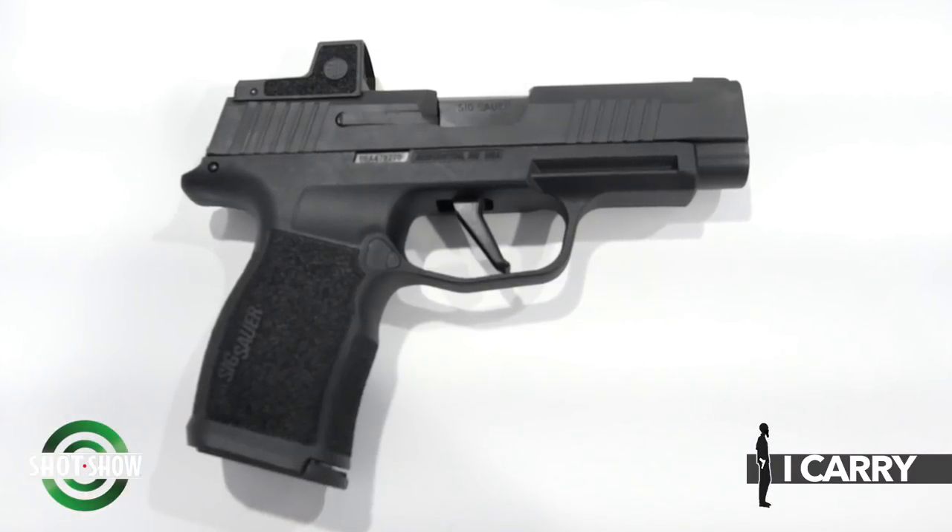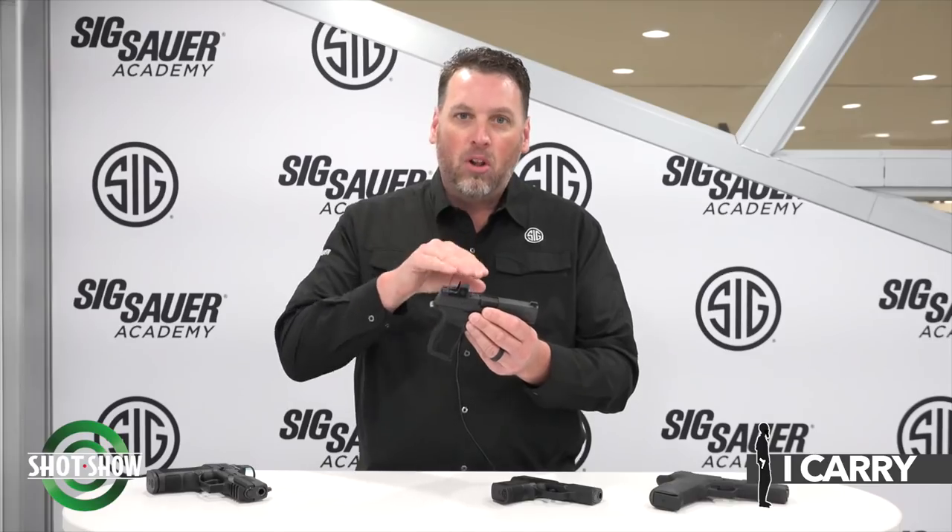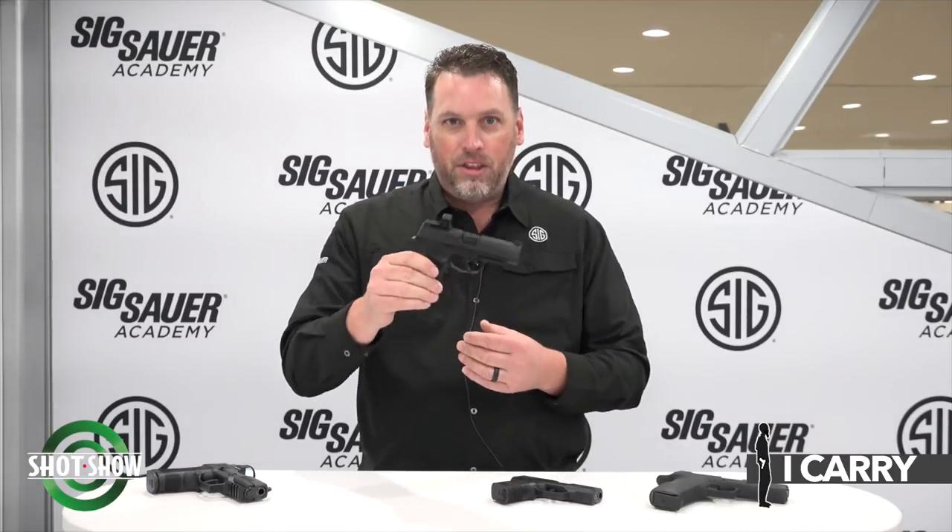The 365XL Romeo Zero is a smaller red dot in a smaller package. This gun comes optic ready, and this is with it optic equipped — a 3 MOA dot, very small, very compact, and very concealable. A lot of gun for the money, and I think you're going to be pretty happy.